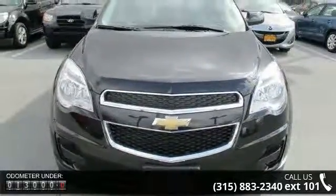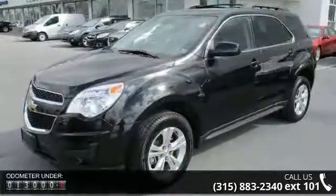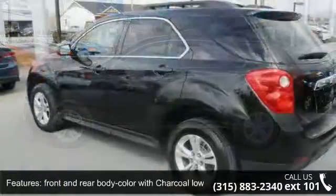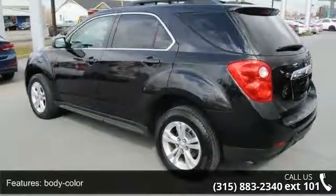Enjoy these notable features: front and rear body color with charcoal lowers, body color glass, grill charcoal with chrome surround, headlamps halogen composite with automatic exterior lamp control, and liftgate rear manual with fixed glass and charcoal luggage rails.